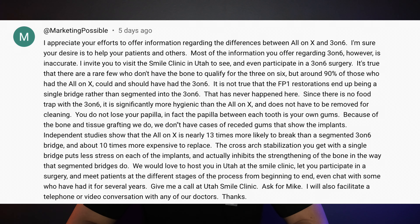Hey everybody, welcome back to the channel. Today I want to respond to a comment I received from a representative of the Smile Clinic of Utah about the differences between the three-on-six and the all-on-four implant system. It was a thoughtful comment and I really appreciate the willingness to engage in conversation, but there are a few things I need to address, so let's dive in.